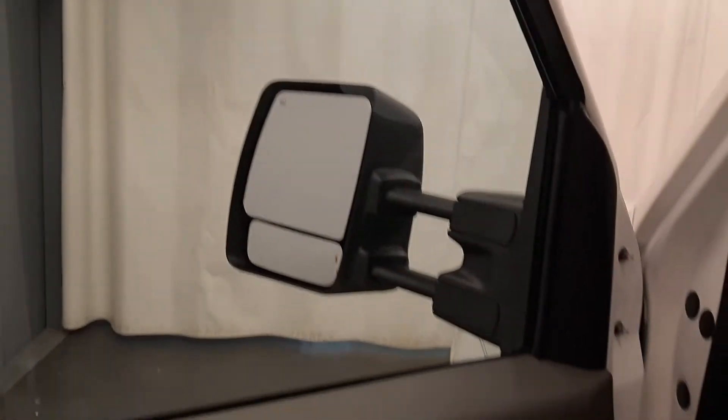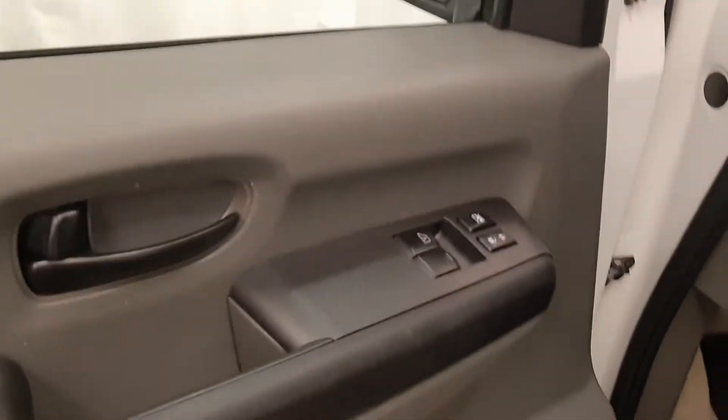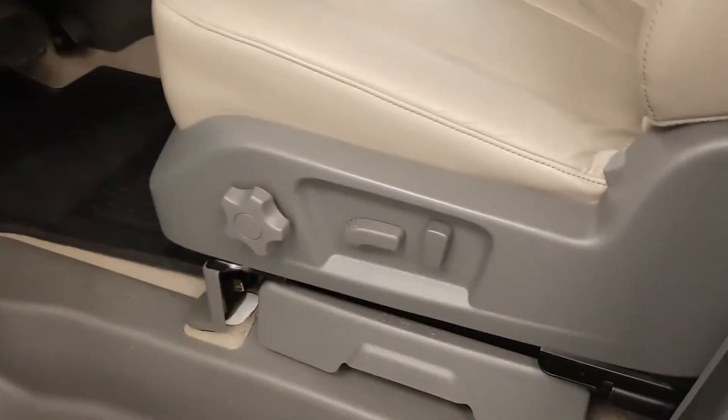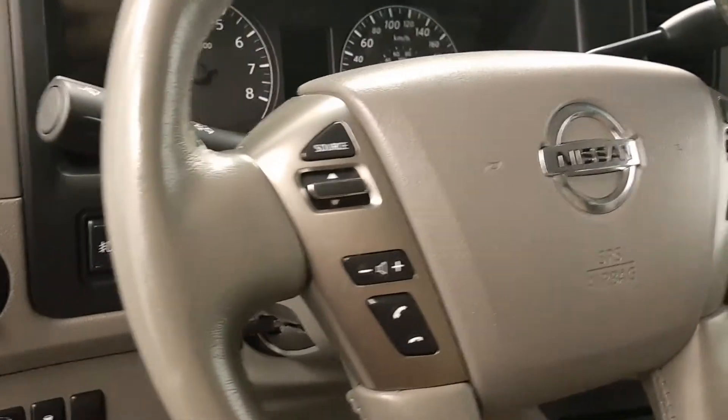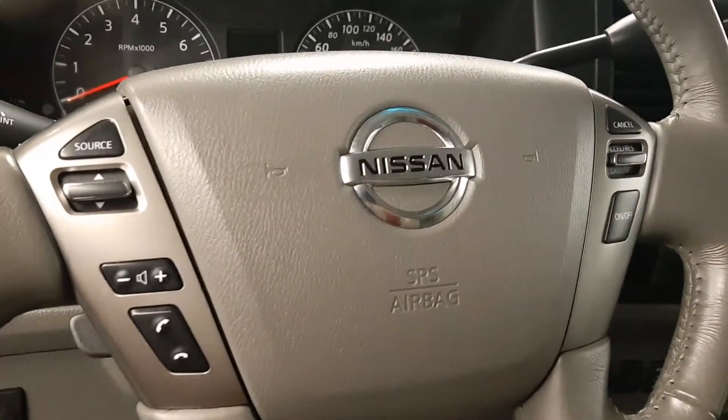We have heated mirrors, power windows and locks, power driver seat, and leather upholstery. There are also light controls, tilt steering, cruise control, hands-free communication, and audio controls.